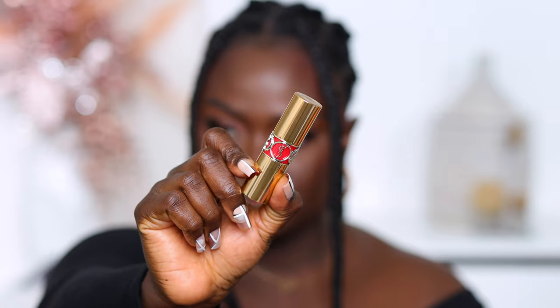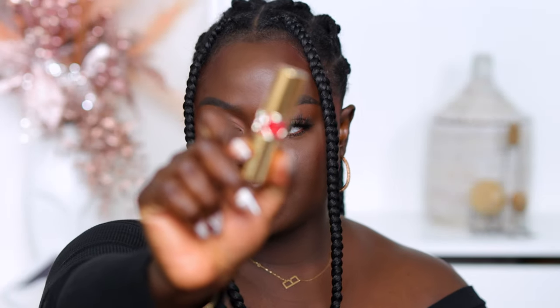The first one we're gonna try is the YSL — Rouge Volupt Shine. I don't know exactly how to pronounce it, but this is what it looks like. It looks like a lip balm. It smells like a fruit. I feel like this is more like a lip balm type situation, but it packs a little bit of color.